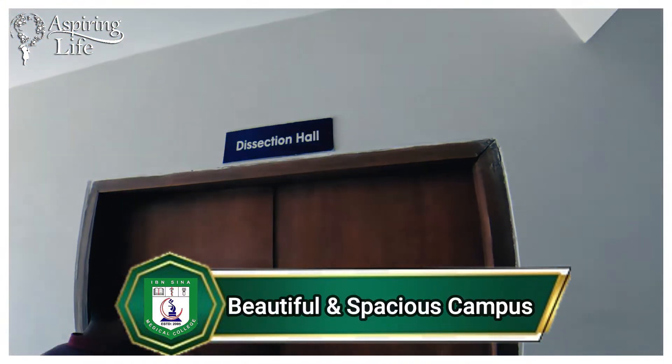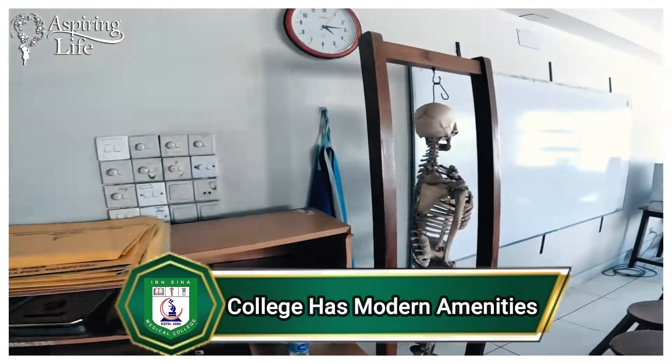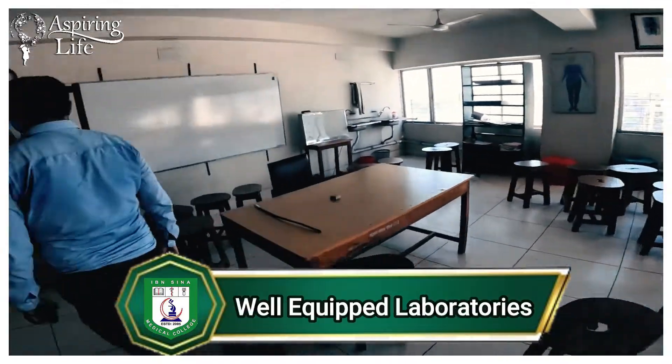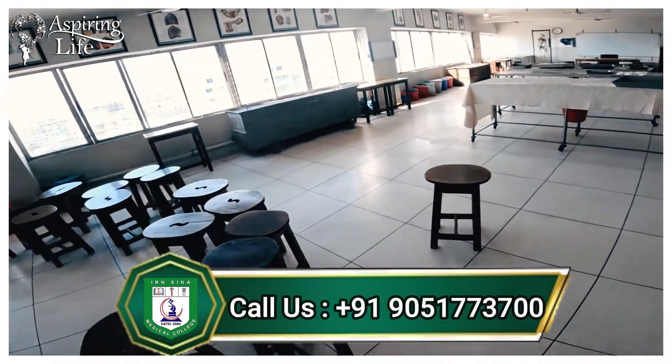There is a very spacious dissection hall. It is easier for the faculty to teach subjects like anatomy and physiology in a practical way, demonstrating the functioning of the human body.